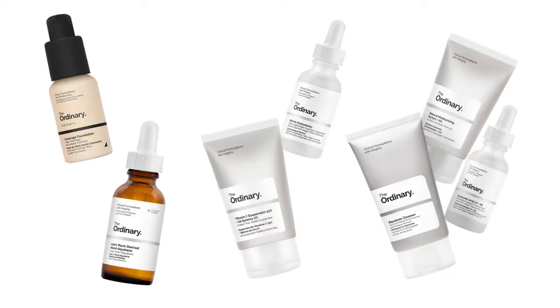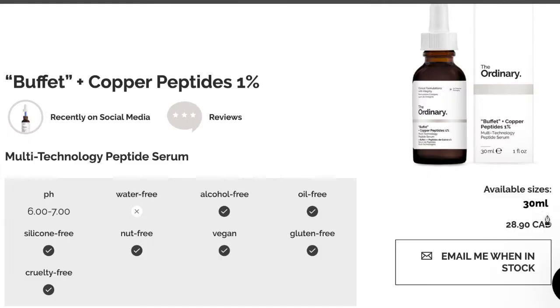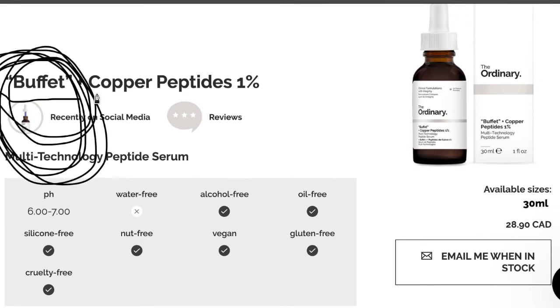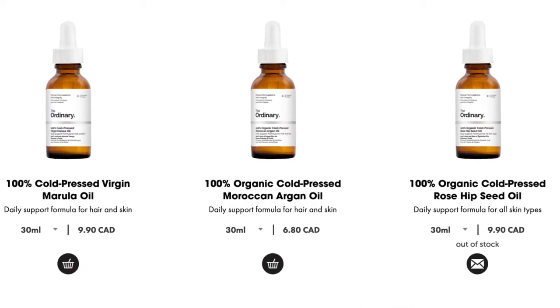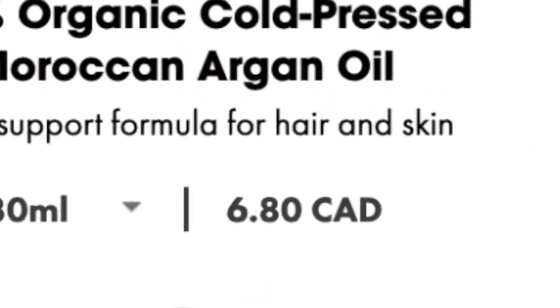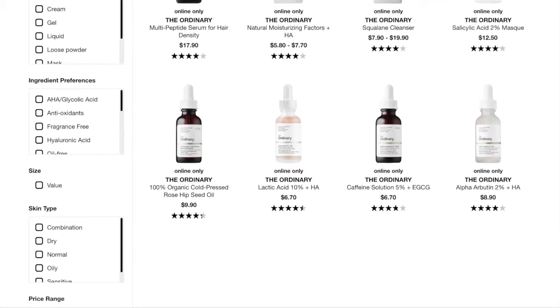There's this skincare line named The Ordinary, and unless you live under a rock I'm sure you've seen it or at least heard of it. The biggest thing about this brand is that every product is so goddamn cheap — their most expensive product is $28.90. And this is all in Canadian dollars because that's where I live and so does this brand. When I first saw those prices I thought nope, this cannot work. Well, think again — it does work.